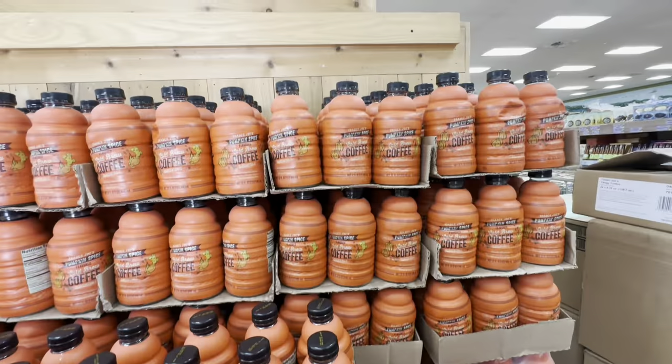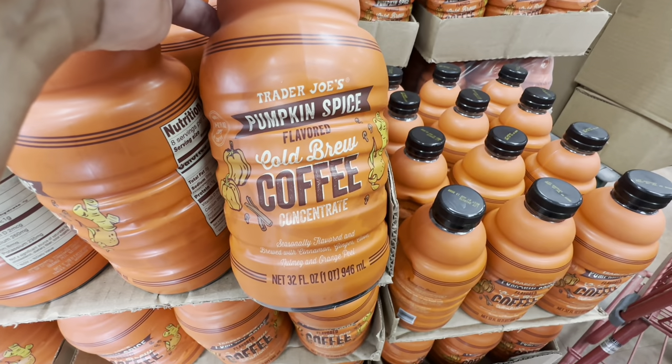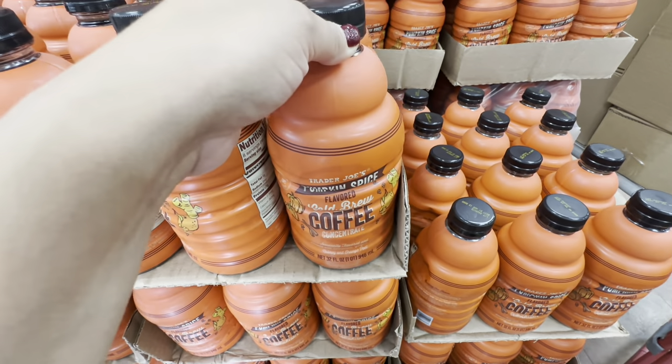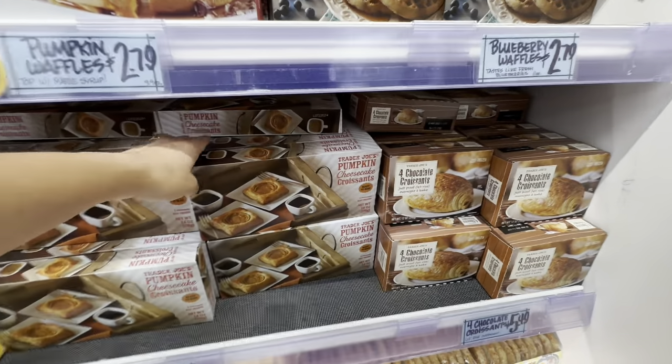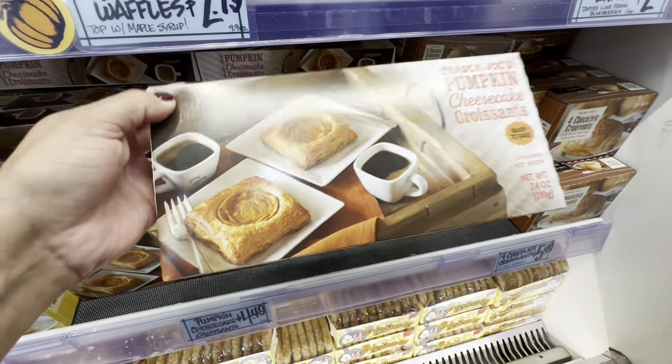As soon as I walked in, I saw this coffee here for $8.99. It's a cold brew coffee concentrate — I've never tried this one before, so I was interested. At the end of the video, I'm going to do a haul as well and show you guys what I got and how it tasted, or if we loved it or not.